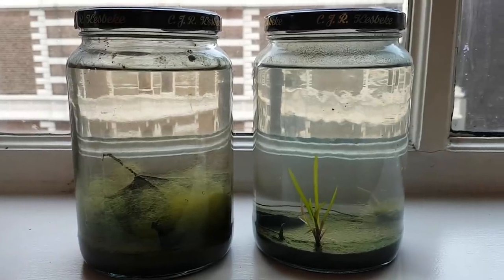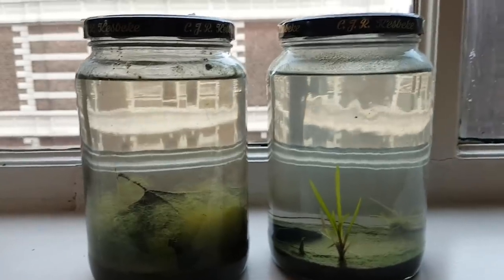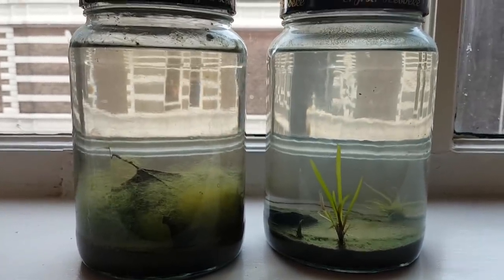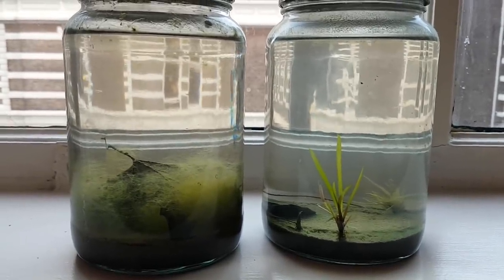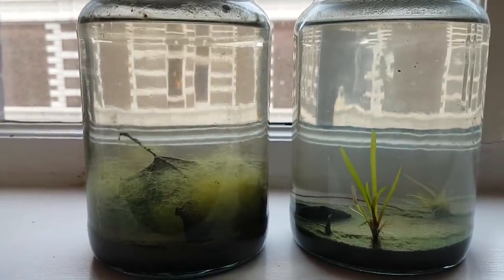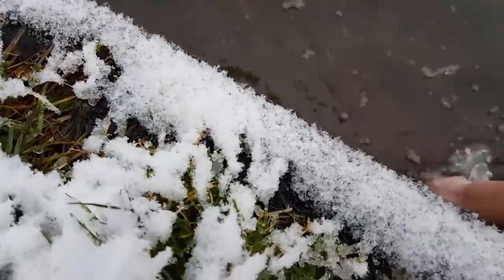These are the first two ecospheres I made, a little over two years ago. The ecosystem on the right contains plants, the ecosystem on the left does not. That's because I wanted to see how much difference a plant in such a small closed ecosystem would make. So in the last month of 2017 I went to a pond and made the ecosphere that's now known as the natural ecosphere.